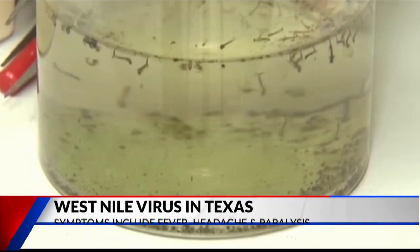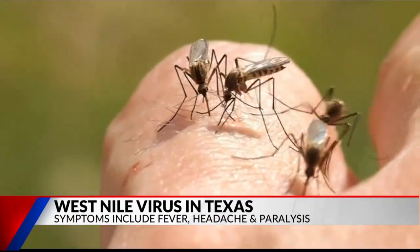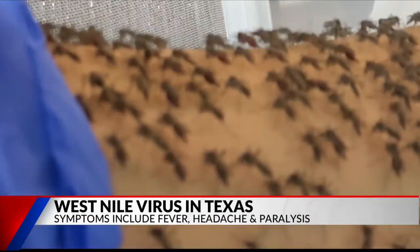The West Nile virus has been found close to East Texas, but people may not be familiar with the disease. It's a relatively common mosquito-borne disease — one of the most common in the United States. Most cases are not symptomatic and most people don't know they have it.